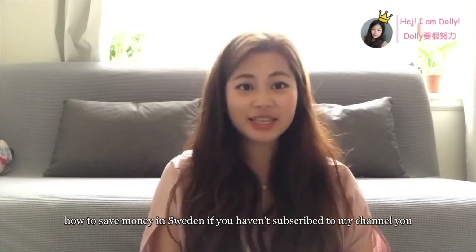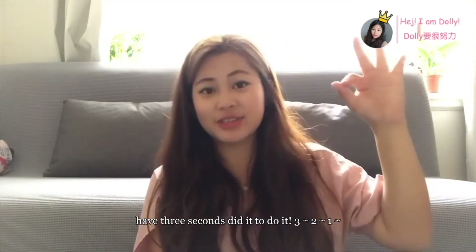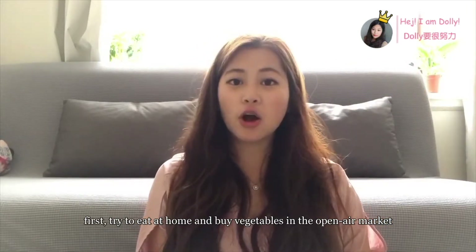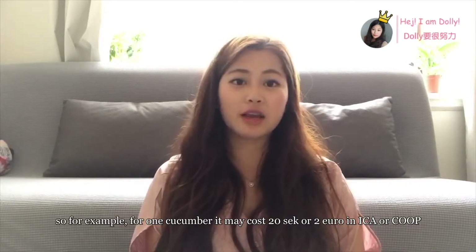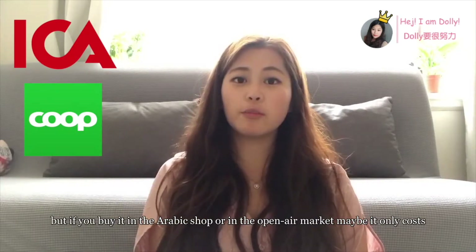How to save money in Sweden — if you haven't subscribed to my channel, you have three seconds to do it: 3, 2, 1. First, try to eat at home and buy vegetables in the open-air market. For example, for one cucumber it may cost 20 Swedish crowns or 2 euro in ICA or Coop.